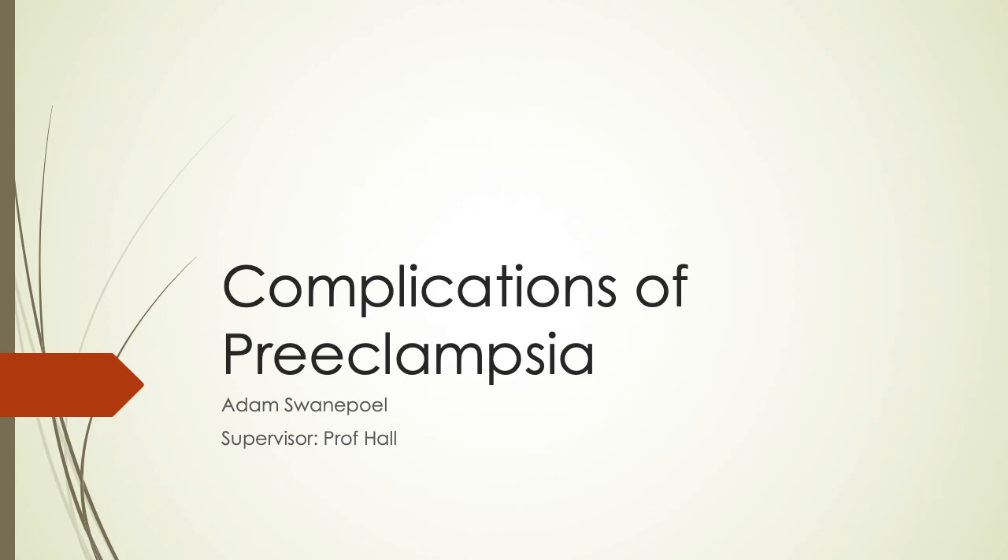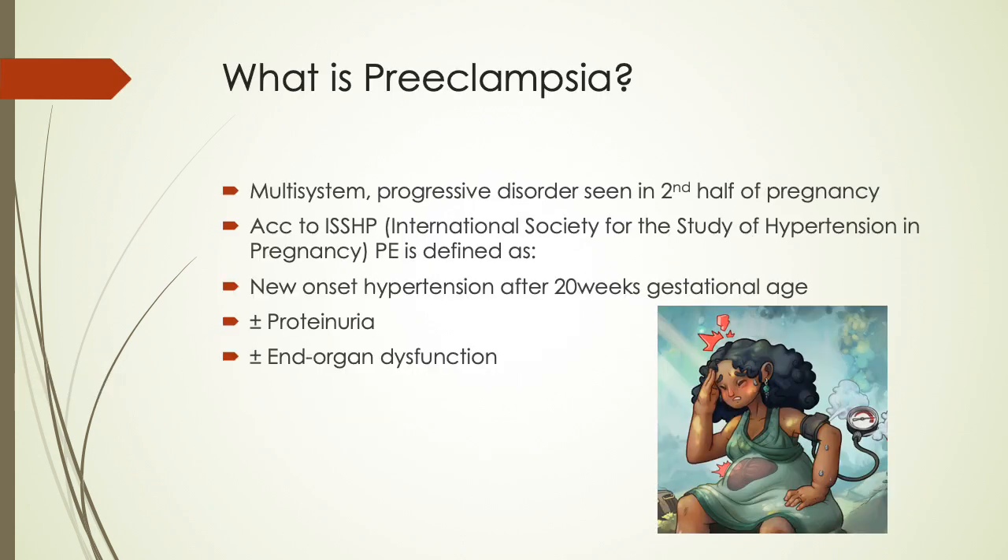My name is Adam Swanepoel and today I'll be speaking about the complications of preeclampsia. Preeclampsia is a multi-system progressive disorder seen in the second half of pregnancy. According to the International Society for the Study of Hypertension in Pregnancy, preeclampsia is defined as new onset hypertension after 20 weeks gestational age, with or without proteinuria and/or end organ dysfunction.